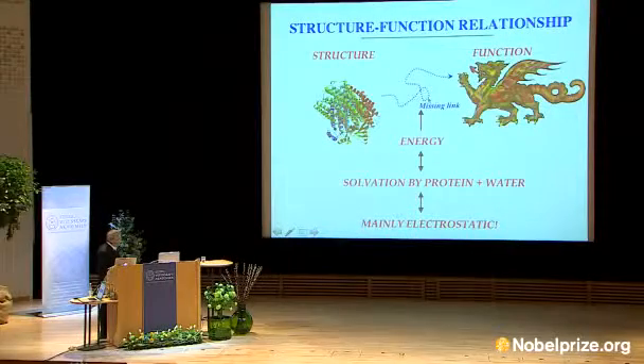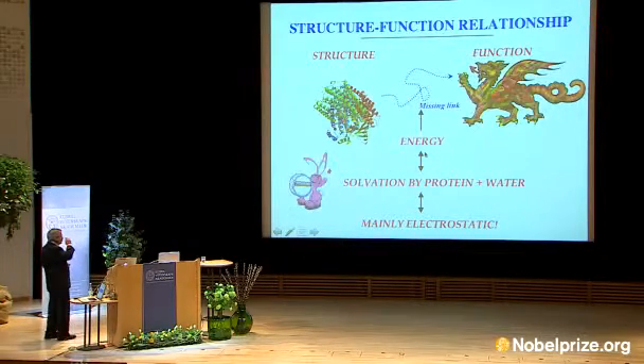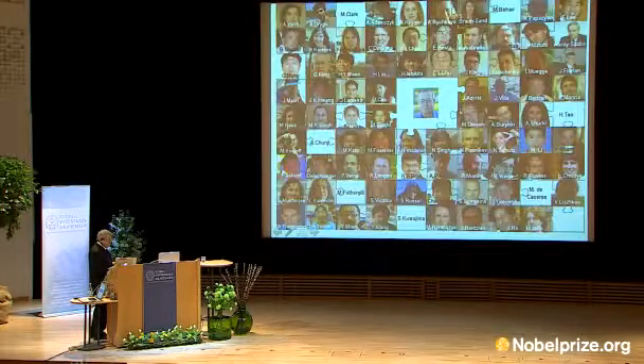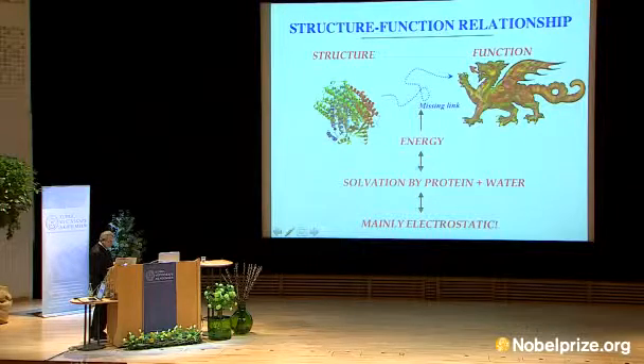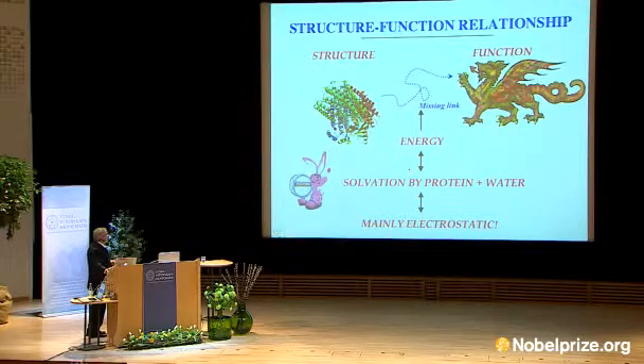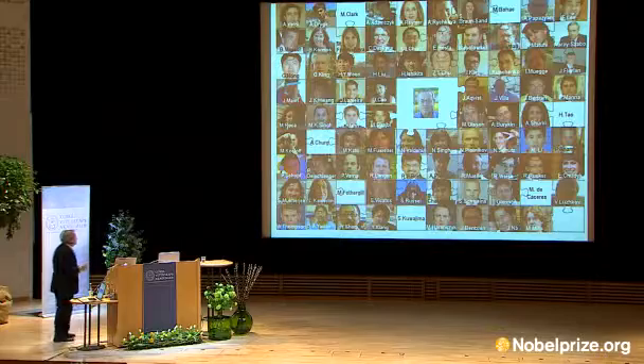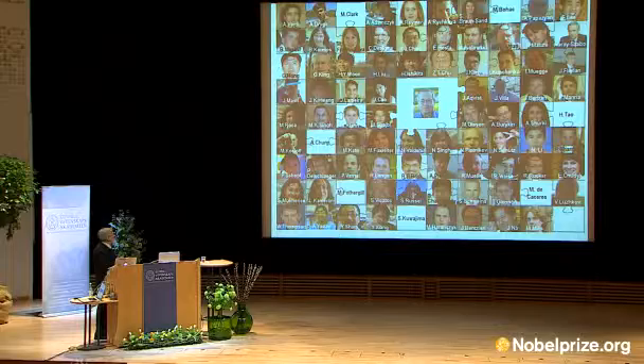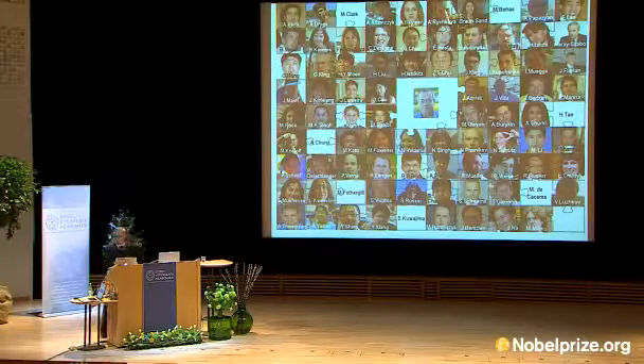To summarize, my view of structure–function correlation is that it is mostly electrostatic. These are the people who have done a large part of the work and I thank all of them. And I was told that of course I have to thank my wife — no, she deserves it. Thank you very much.